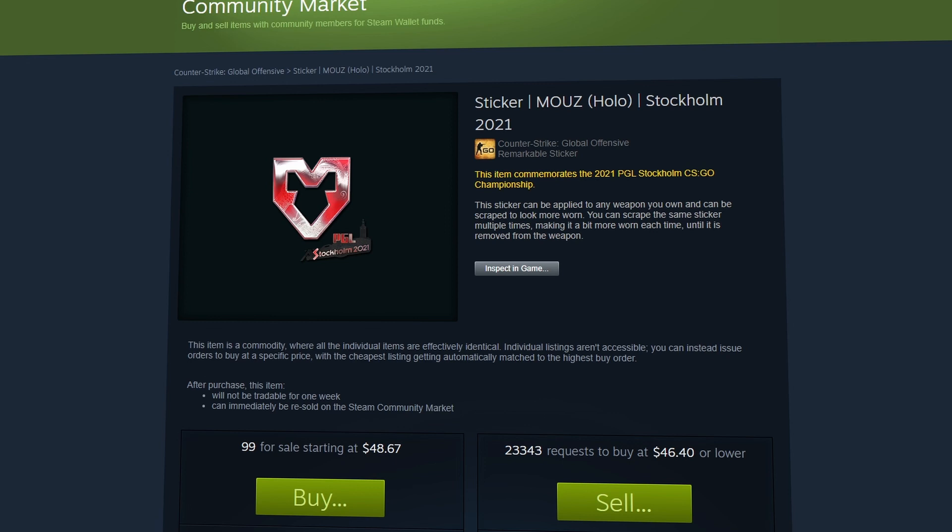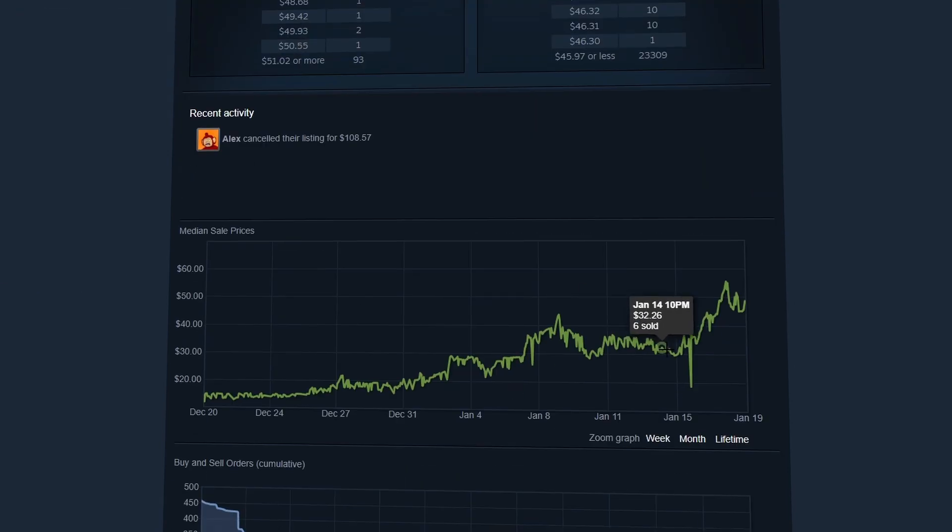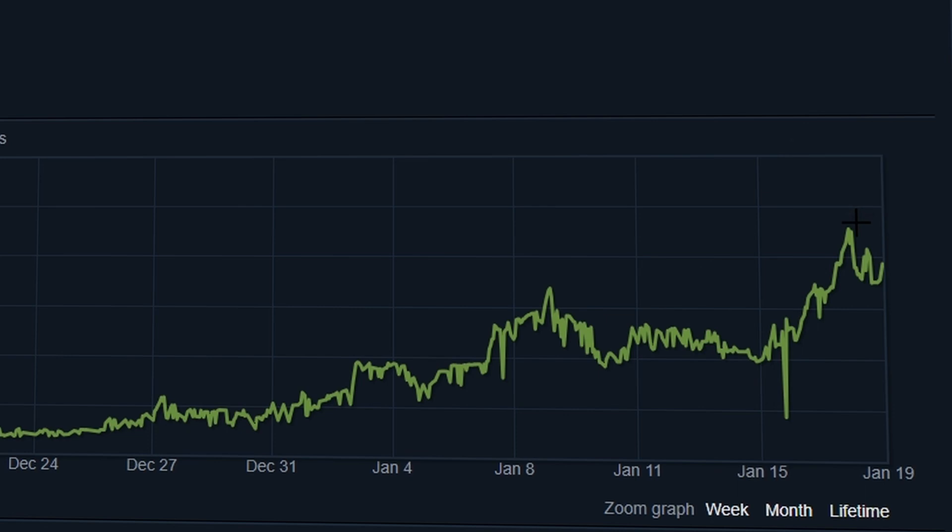Let's go ahead and actually take a look at some of these on the marketplace. Starting with the Mouz holo, you'll notice it did start to pick up in price recently — it picked up last week then came back down around $30 USD, but then it picked up all the way over $55 USD yesterday before coming back down to just under $50 USD on the market.